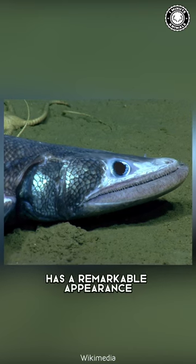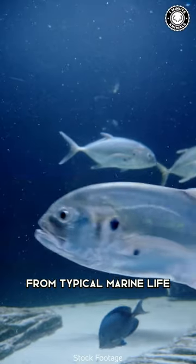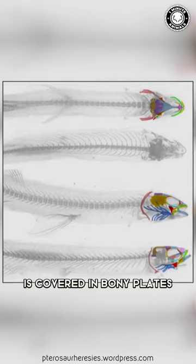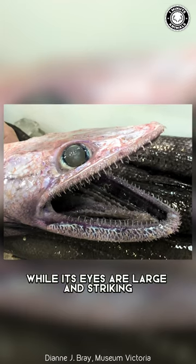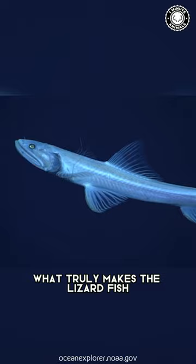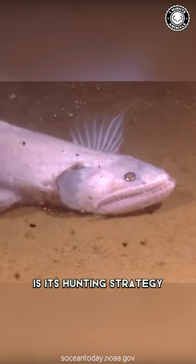The lizardfish has a remarkable appearance that sets it apart from typical marine life. Its long, slender body is covered in bony plates, while its eyes are large and striking, aiding its exploration of the dark waters below. But what truly makes the lizardfish special is its hunting strategy.